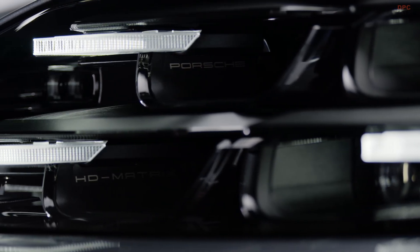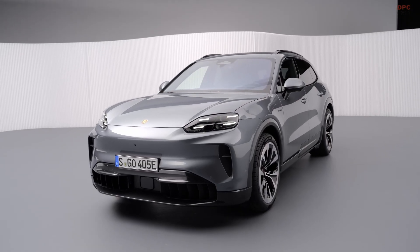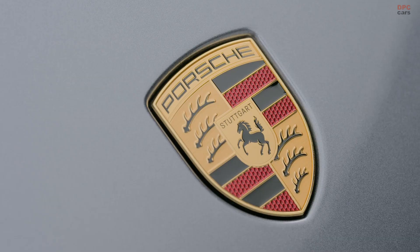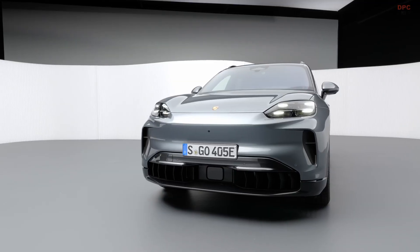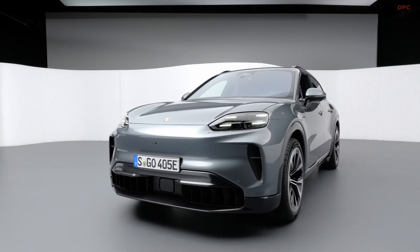In everyday driving, the standard Cayenne Electric delivers 402 horsepower. Press the button for launch control and output jumps to 435 horsepower and 615 pound-feet of torque. That is a serious amount of power for the regular version, and it should feel effortlessly quick in city traffic, on the highway, and on twisty back roads.